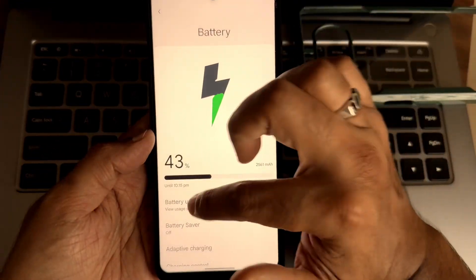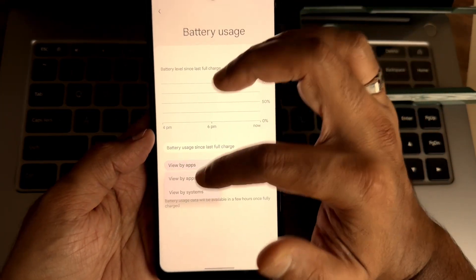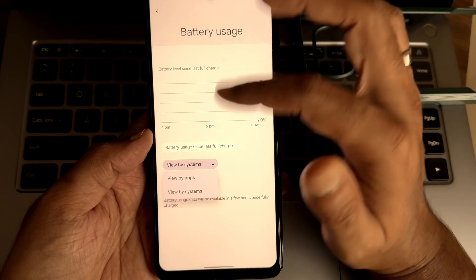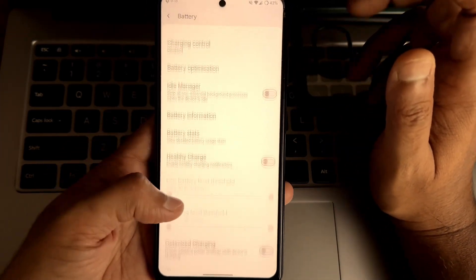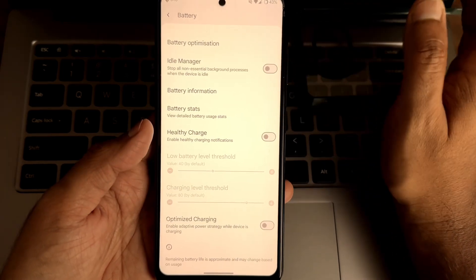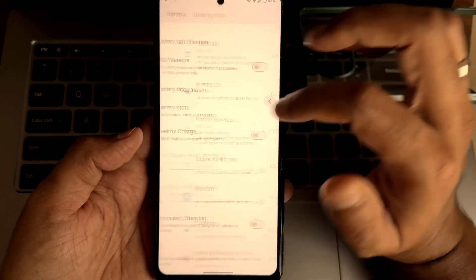Looking at battery life — it hasn't fully recorded what I wanted to show, but I can say the battery life is good. For some reason it's not displaying here, but you can compare it with my previous videos and it will be very similar.